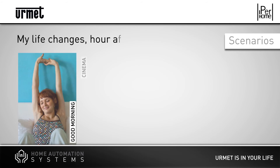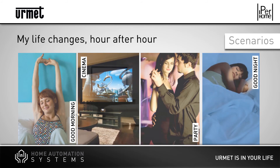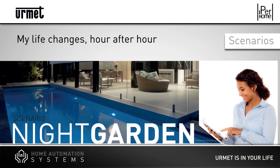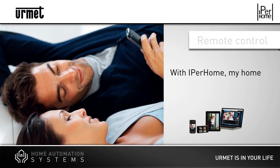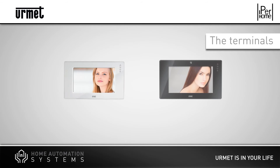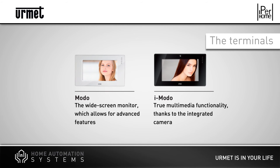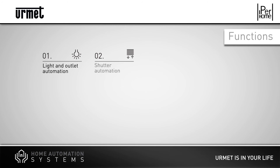Iperhome allows users to program integrated configurations for all functions, with different scenarios that can be switched on at any moment for specific parts of the day. With Iperhome, users can remotely control, activate and program the functions and scenarios from a smartphone, tablet and PC through a safe channel. In a local environment, the control is based on a wall-mounted unit, or through Modo and iModo, the new Urmet advanced video door phone terminals.